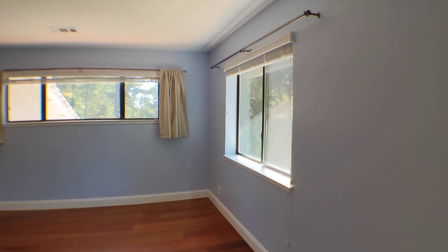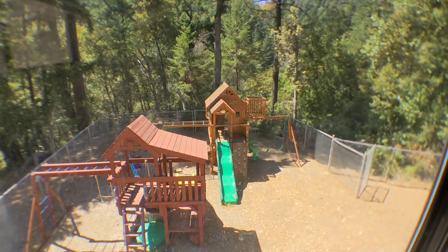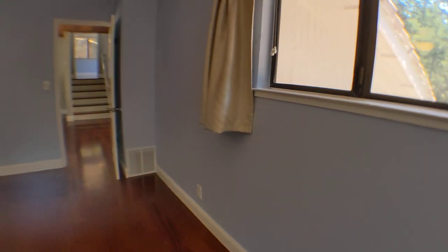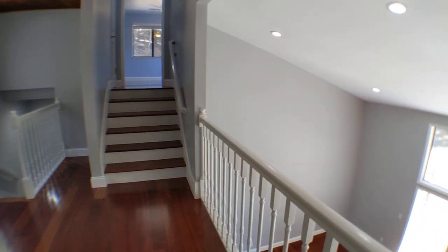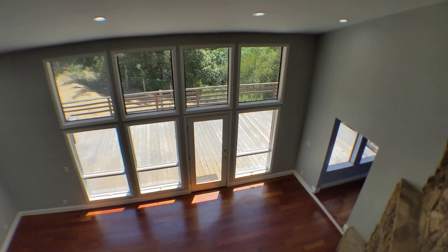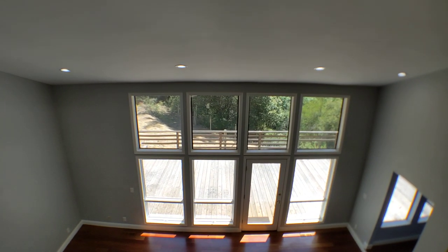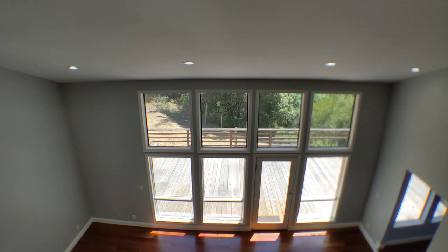Outside, there's a really nice play structure, nicely gated. We can also take a look at the deck outside with a great view. That was 12340footpath.com — if you have any questions, feel free to reach out and I'll be happy to answer them. Have a nice day.